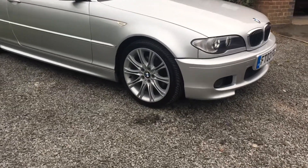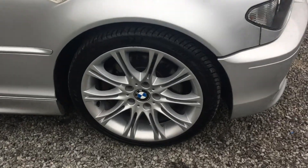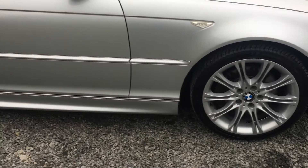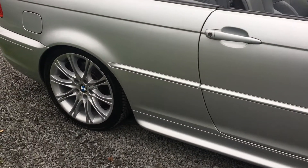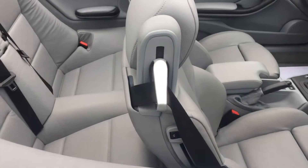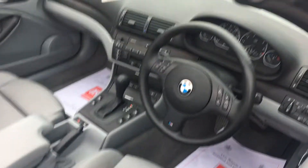The car is presented in extremely good condition, running quality Avon tyres on unmarked alloy wheels. There are no signs of any corrosion on any of the arches or sills, and both inside and out the car is in very good condition.